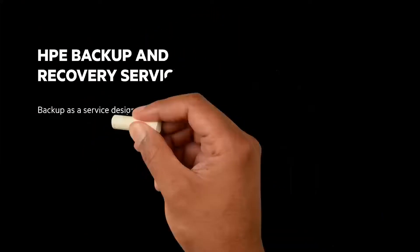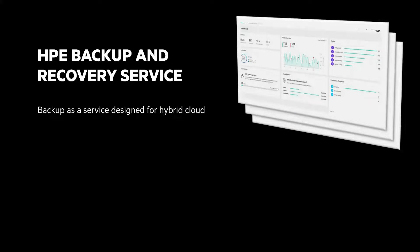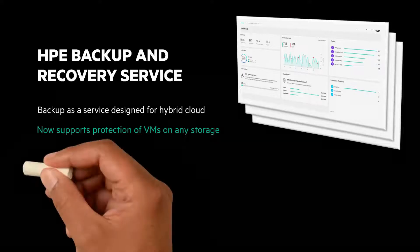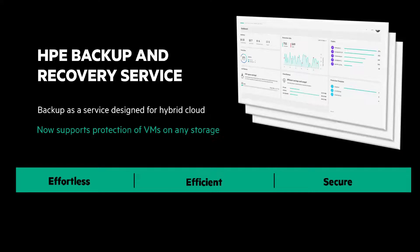Let's look at the next generation data protection services with the HPE Backup and Recovery Service. It's a backup as a service designed for hybrid cloud, providing a cloud experience wherever your data lives. It's initially available to protect VMware workloads deployed on HPE Electra, and now all HPE and non-HPE storage. This service is designed with a hybrid cloud architecture in mind to be effortless, efficient, and secure.